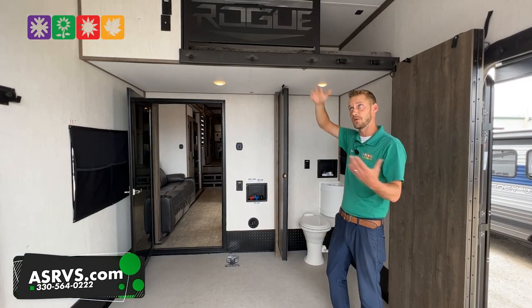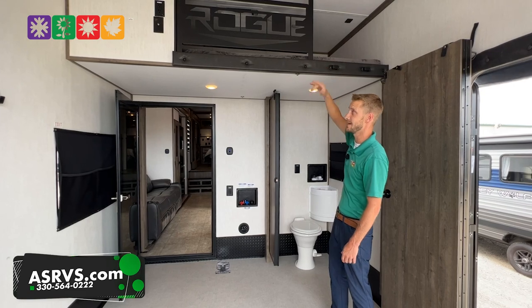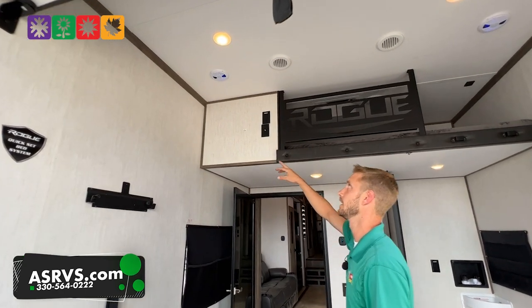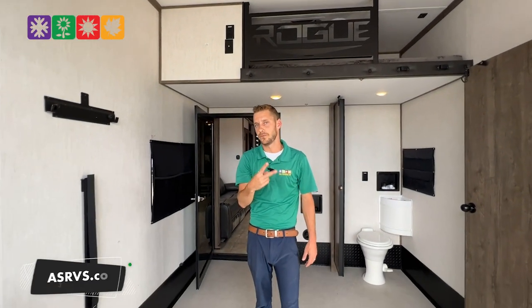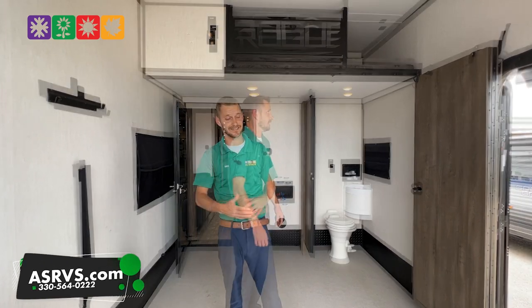If somebody's sleeping up there, they probably want to be with the people back here in the garage area — that's a big reason why they put the loft on this side versus the living area side. It's also a place for a TV up here with the 110 cable outlet, and you do have speakers back here. This unit has two 15,000 BTU AC units, ducted together on separate thermostats, and it is prepped for a third AC unit if you really wanted three ACs.